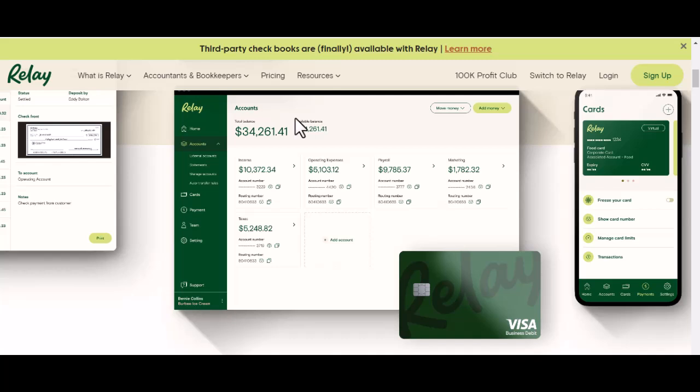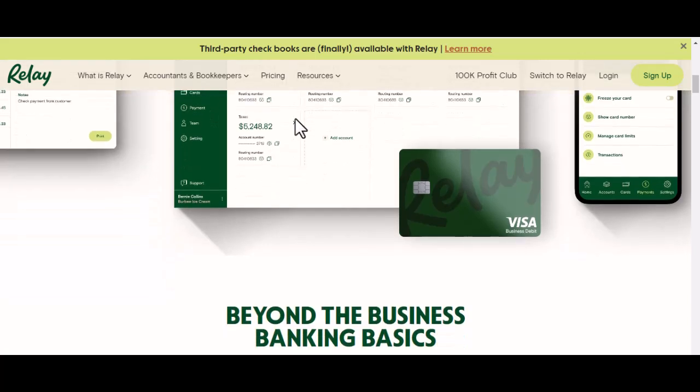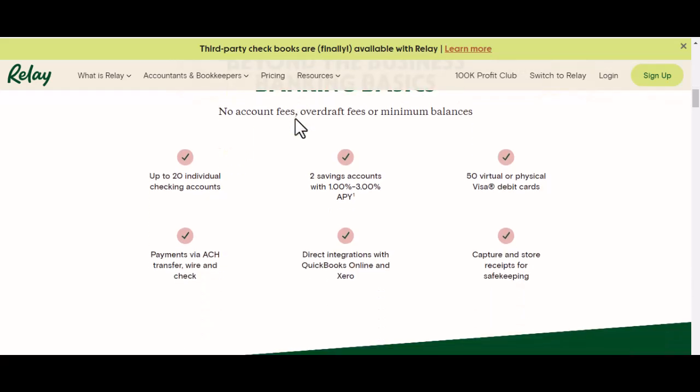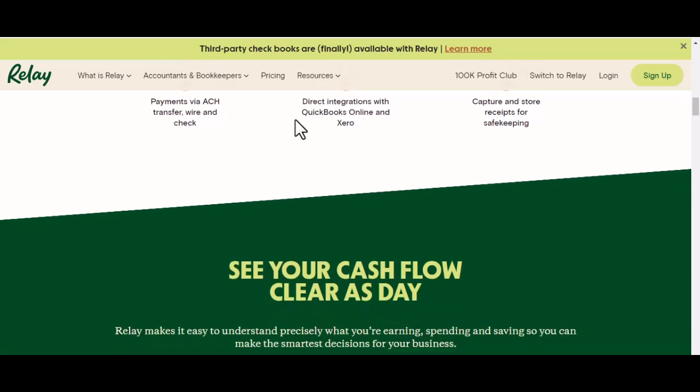First, let's clarify what a relay is. It's essentially an electrically operated switch. A small current activates a coil, which in turn mechanically operates a set of contacts. These contacts can then handle much larger currents. Simple, right? But it's this mechanical operation that introduces potential drawbacks.